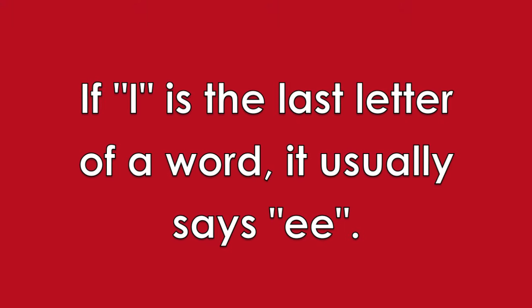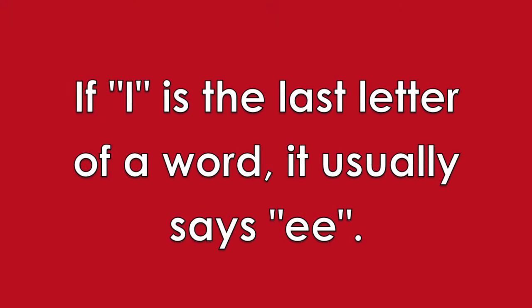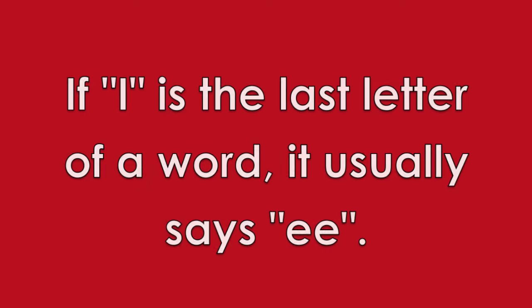If I is the last letter of a word, it usually makes the long E sound. Ski and taxi are two examples. Great job! In the next lesson, you'll learn some interesting spelling rules and some more new sounds.